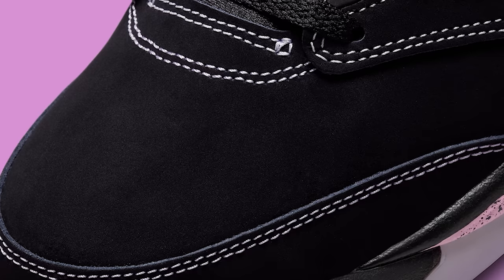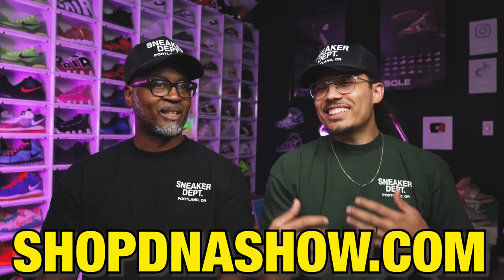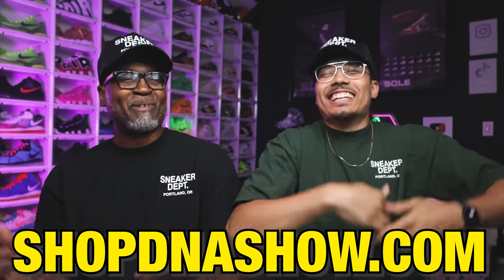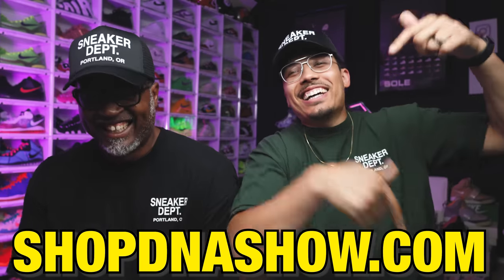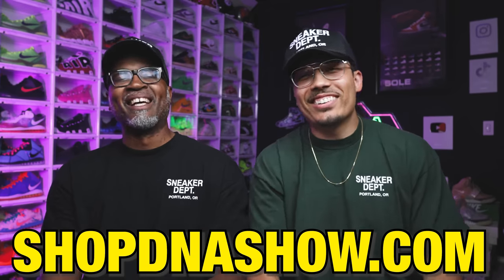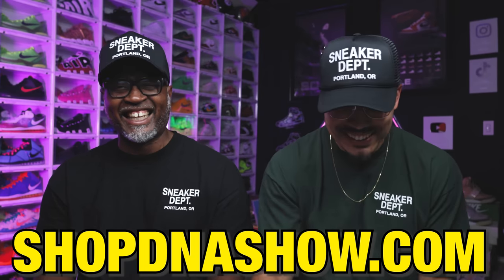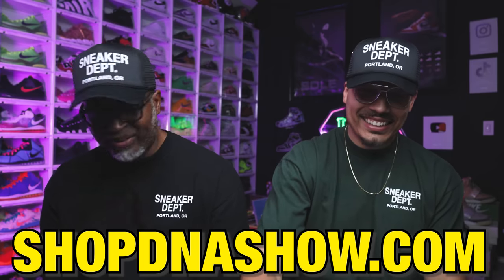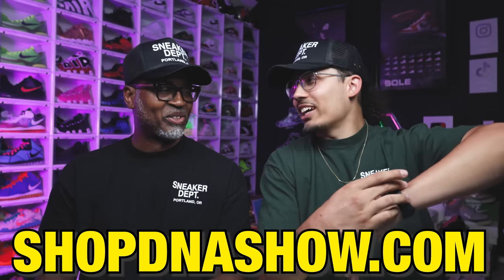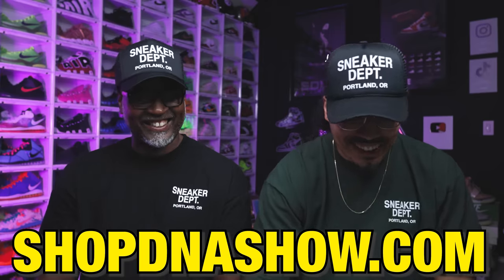So that's another great release. Before we get into the next shoe, we got to talk about today's sponsor — Sports Shop DNA Show. We got new hats, link down below, we got all the products.